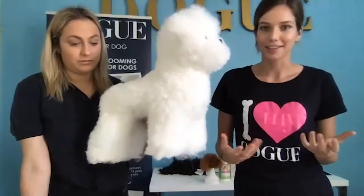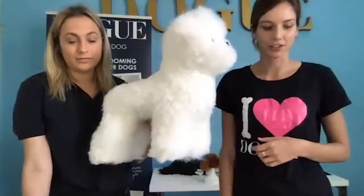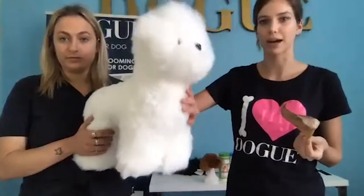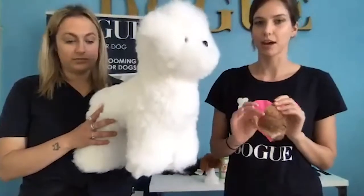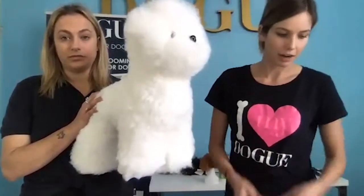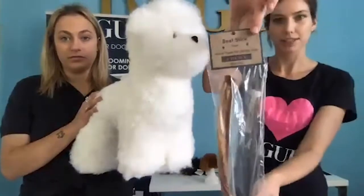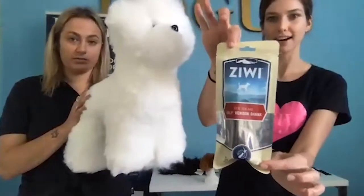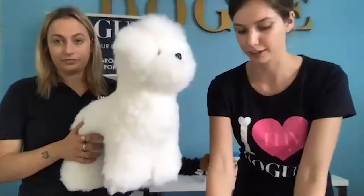One great thing to build up positive association is to give them long-lasting chews — a pig's ear, for example. Keep them occupied while you're doing that gentle massage of their body so they're focusing on something they love while you're doing something they may be a little uncomfortable with. You could also use a bully stick or venison shanks — they'll keep your dog occupied for quite some time.